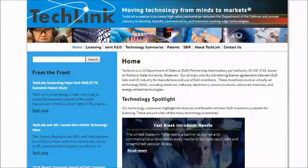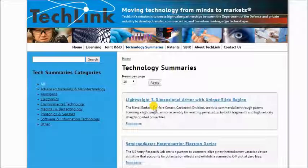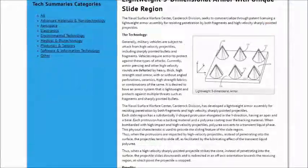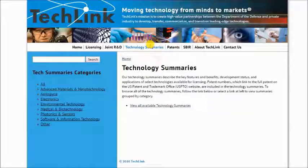You can find additional technology listed under the Technology Summaries, where you'll find information regarding patent availability as well as a brief overview. For example, here's technology related to armor, but we have technology related to biology, materials, sensors, lasers, chemicals, and photonics. You can also see software. We have quite a bit of technology available through the Department of Defense, and we are your key to accessing that technology.